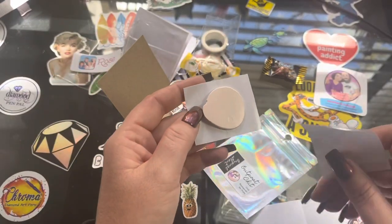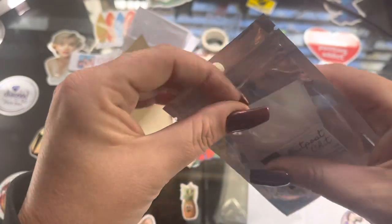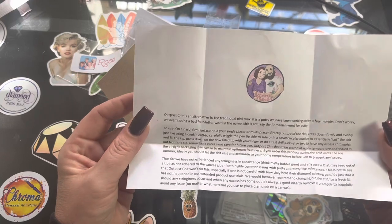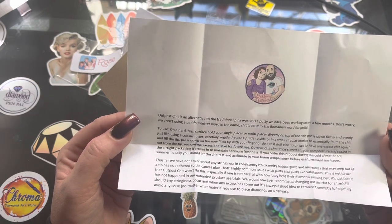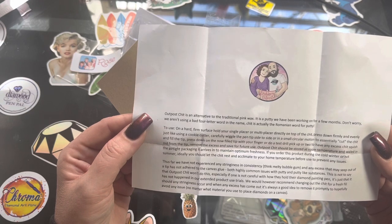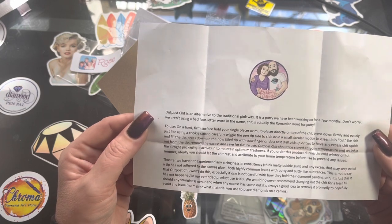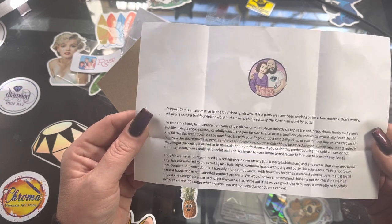Let's see what they say about their sheet. It says: 'Outpost Sheet is an alternative to the traditional pink wax. It's a putty we have been working on for a few months. Don't worry — we aren't using a bad four-letter word in the name. Sheet is actually a Romanian word for putty. To use: on a hard firm surface, hold your single placer or multi-placer directly on top of the sheet, press down firmly and evenly just like using a cookie cutter, carefully wiggle the pen tip side to side or in a single circular motion to essentially cut the sheet.'